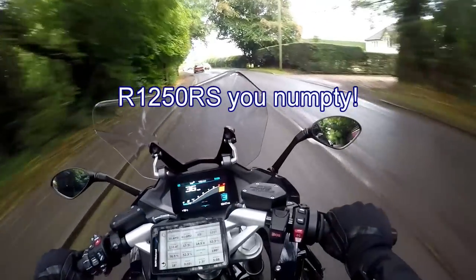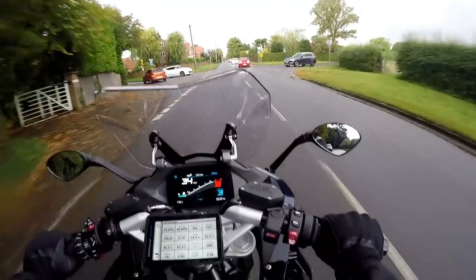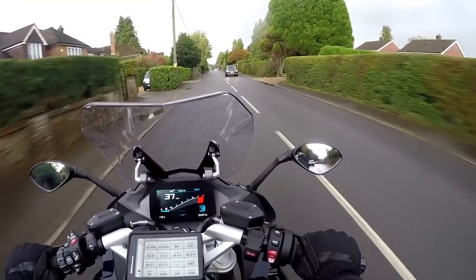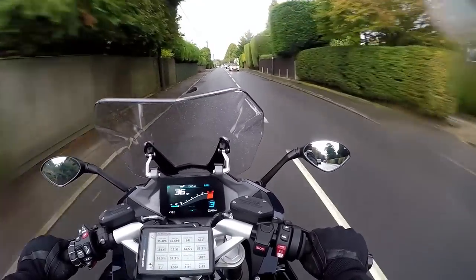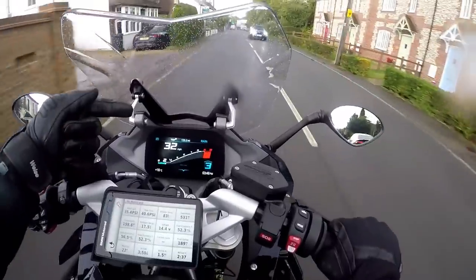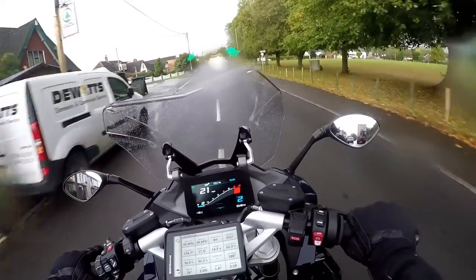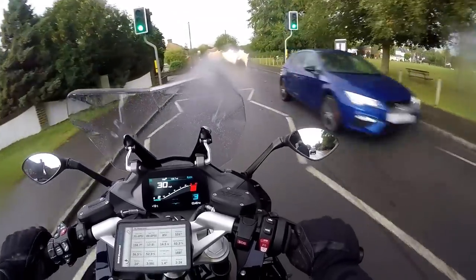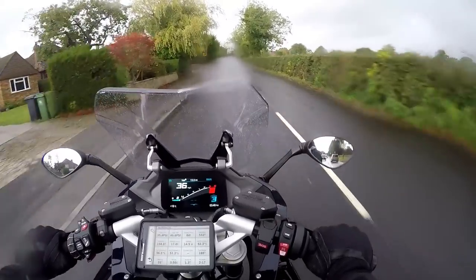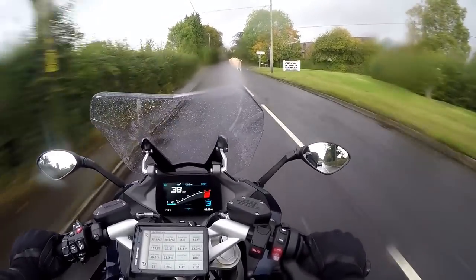How about riding the RS1250 in the wet? It's one of those days where one minute it's dry, the next it's raining. The OEM tyres are perfectly good — I don't feel any lack of grip. You've got all the electronic help you could possibly want. We've currently got her in rain mode, which softens down the throttle a little bit, making you less likely to go nuts in the rain. You've got fancy ABS and traction control too.